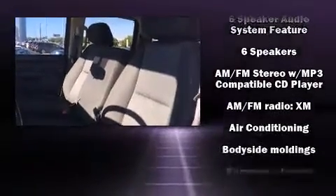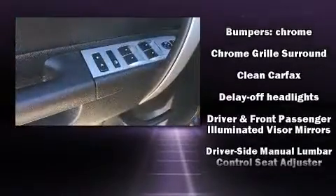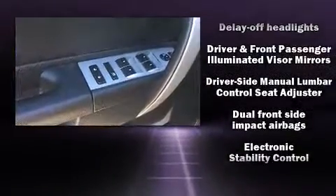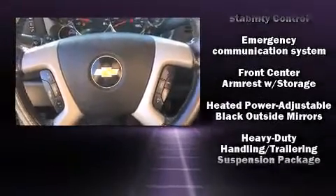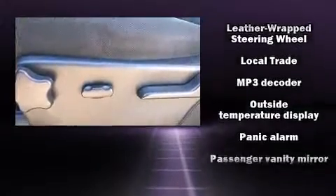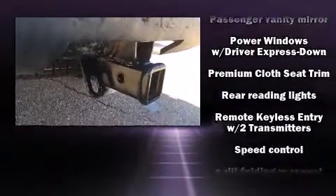Chevrolet ensures the safety and security of its passengers with equipment such as dual front impact airbags with occupant sensing airbag, head curtain airbags, traction control, a security system, OnStar, and ABS brakes. Various mechanical systems are monitored by electronic stability control, keeping you on your intended path.